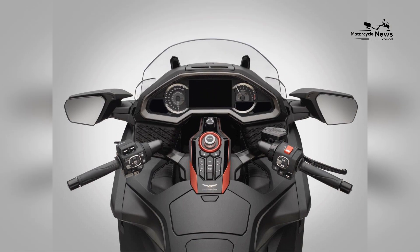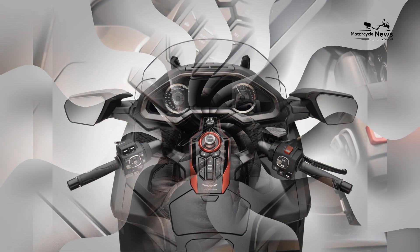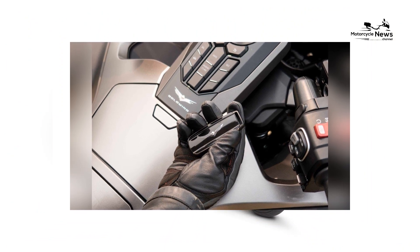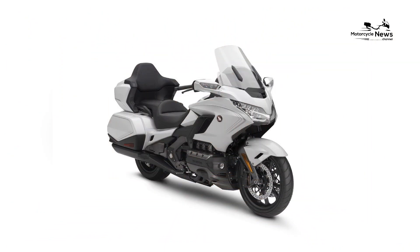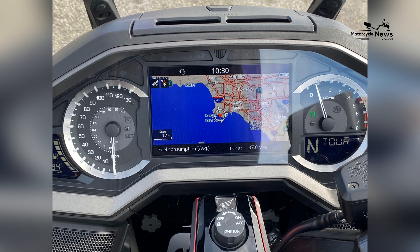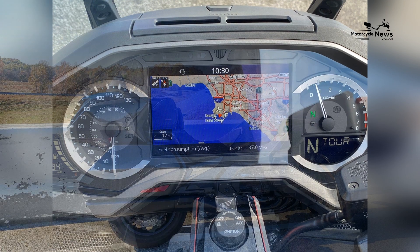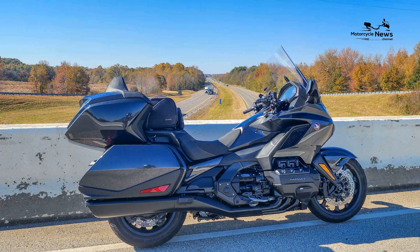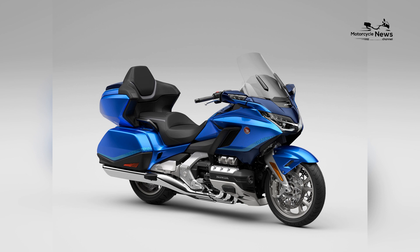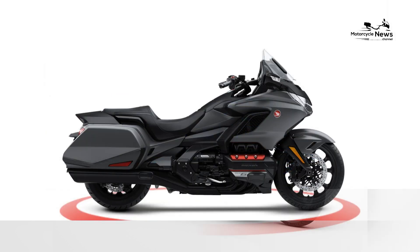The highlight of the Honda Goldwing Automatic DCT is its innovative dual-clutch transmission technology, which seamlessly provides the smoothness of an automatic transmission with the responsiveness and efficiency of a manual gearbox. Riders can choose between fully automatic mode for effortless cruising or manual mode for precise control over gear selection, allowing for a personalized riding experience tailored to individual preferences and riding conditions.